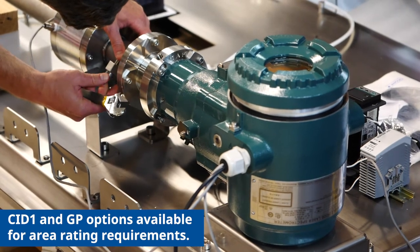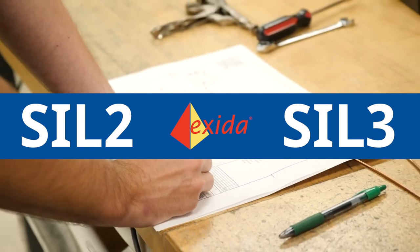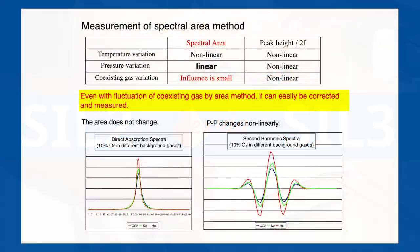No alignment is required for probe installation. The analyzer, just like our TDLS 8000, is SIL 2 or SIL 3 with redundant or low demand mode applications, certified via hardware and software assessment for process safety applications. Our platform operates on the principle of direct absorption. The advantage of this over traditional 2F wavelength modulation is that we're much less susceptible to error due to changing background gases and pressures, unlike most other platforms.